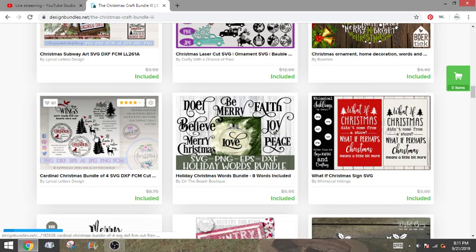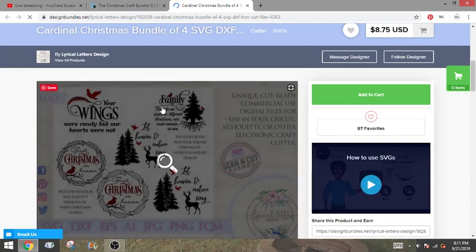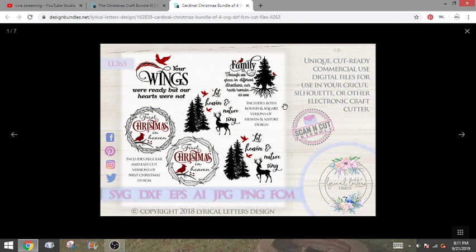Guys, we still have a ton — there's a lot in this one and it's only 24 bucks. I did peek at this one already and I think this one is going to be a really really popular item. A lot of people like to make memory ornaments or memory lanterns or things like that to put around their Christmas tree or in their Christmas decorations.